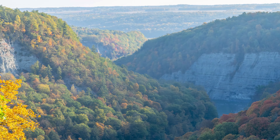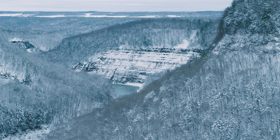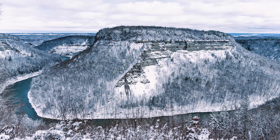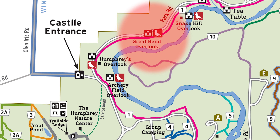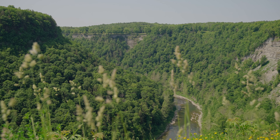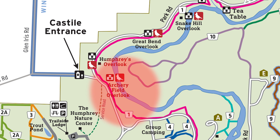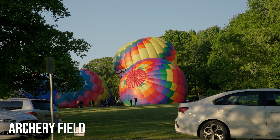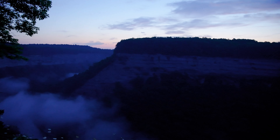Letchworth is a four-seasons park, though the road to the north side closes come winter, just before Humphrey's Overlook, making it accessible only by snowmobile or snowshoeing. Just above Humphrey's is the Great Bend Overlook, giving you a different perspective of the gorge and the river. Then just south of Humphrey's is Archery Field, where the annual Red, White, and Blue Balloon Festival is held. Across from the field is yet another stunning view of Letchworth's main canyon.